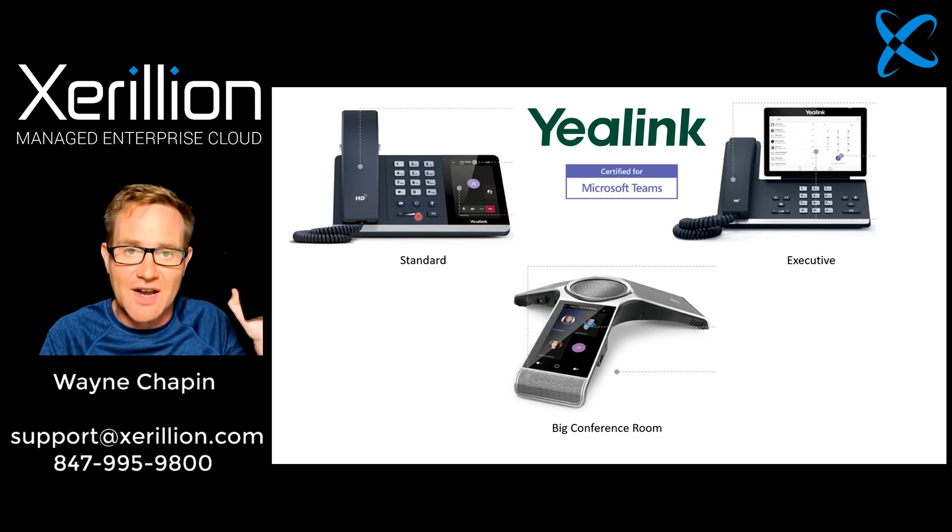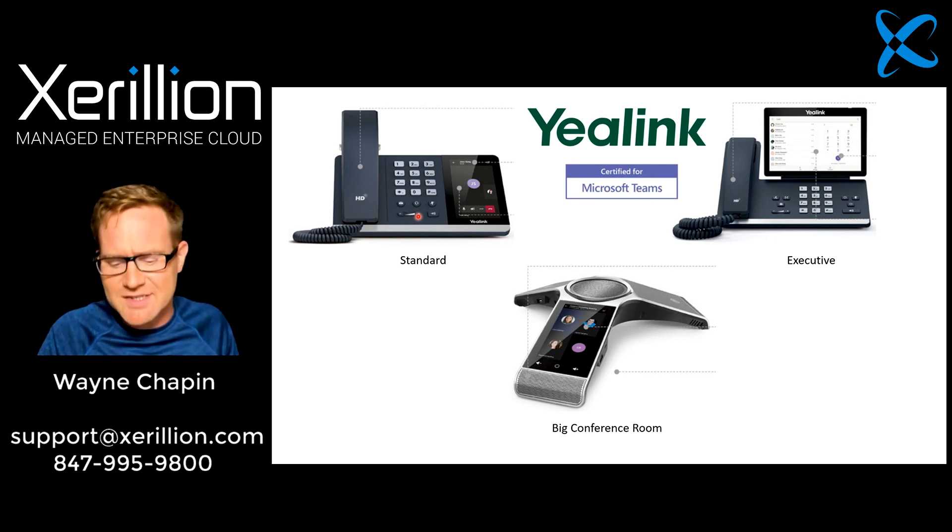I love having my email, my files, and my phone system all right here on my laptop in one place. I think it's unnecessary to have another device sitting on my desk right next to my computer — right next to my third device, which is my smartphone. Why do I need three? I really just need two.